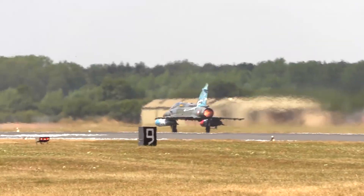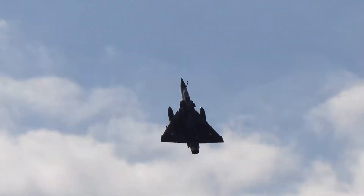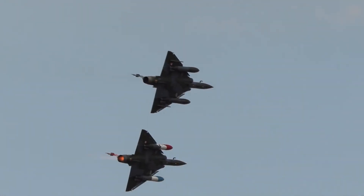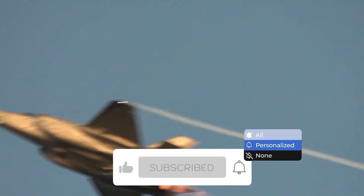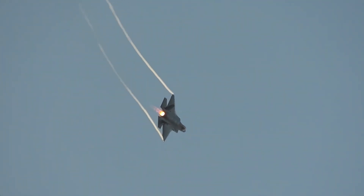Hey guys, welcome to Military Planes, where we tell you about warplanes, from the currently famous in the air to the most advanced around the world. So stay with us till the end of this video so you don't miss out on any of this information. Don't forget to subscribe to our channel and click on the bell symbol so that you don't miss out on any of our wonderful videos in the future. And let's get started.